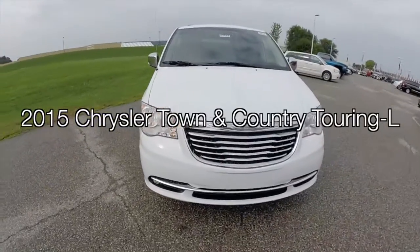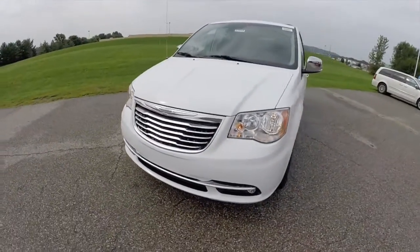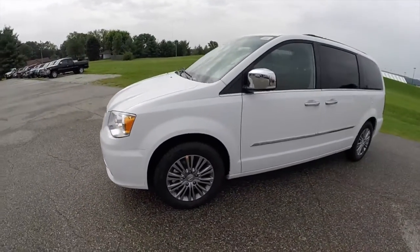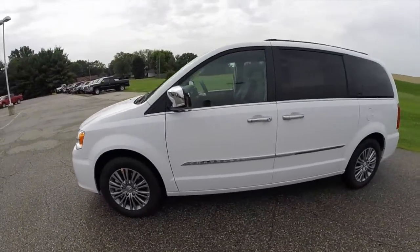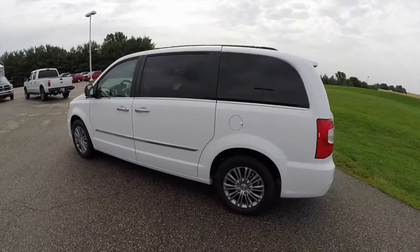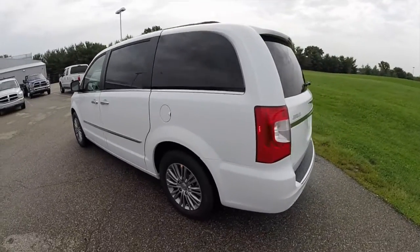Hello everyone, today we're going to take a quick walk around and look at this 2015 Chrysler Town & Country Touring L. This Town & Country is painted in bright white, has the black and light grey stone leather interior, powered by a 3.6 liter V6 engine with a 6-speed automatic transmission.